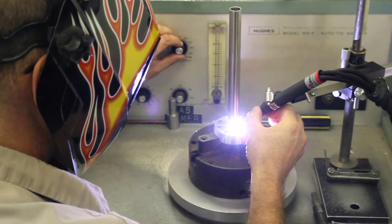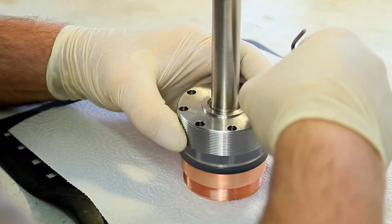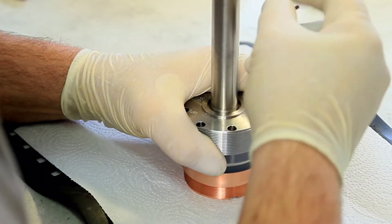Angstrom Science's team of skilled technicians utilize years of experience and specialized tooling to assure that each magnetron is assembled with complete precision and accuracy.